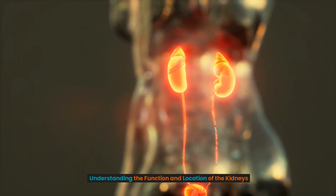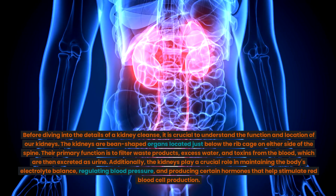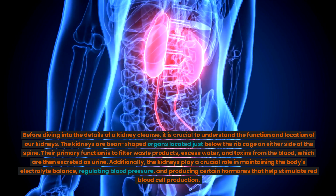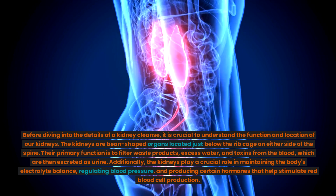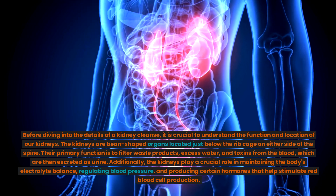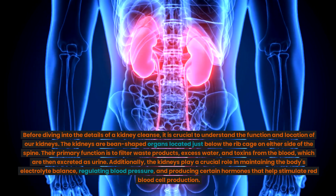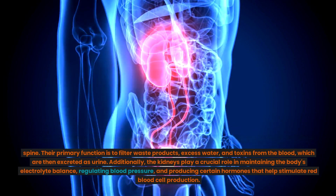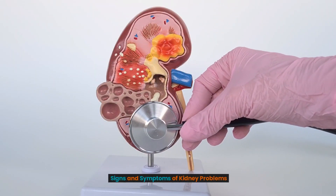Understanding the function and location of the kidneys. Before diving into the details of a kidney cleanse, it is crucial to understand the function and location of our kidneys. The kidneys are bean-shaped organs located just below the ribcage on either side of the spine. Their primary function is to filter waste products, excess water, and toxins from the blood, which are then excreted as urine. Additionally, the kidneys play a crucial role in maintaining the body's electrolyte balance, regulating blood pressure, and producing certain hormones that help stimulate red blood cell production.